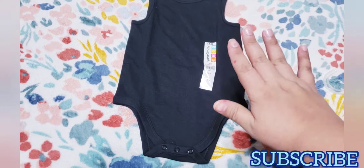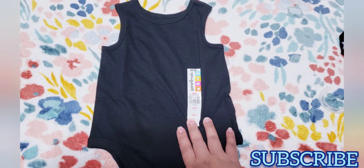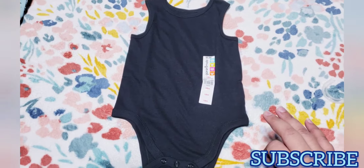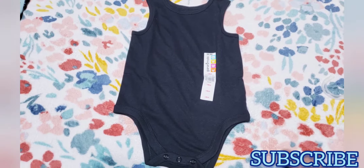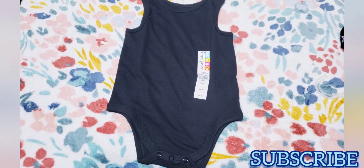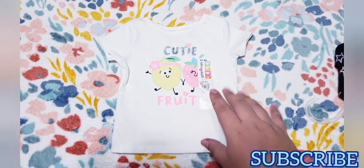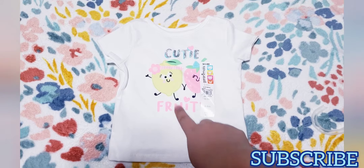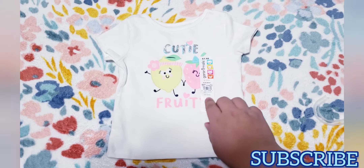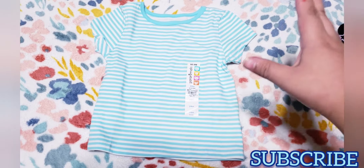This is like a little tank top with a onesie bottom, size 18 months — used to be $2.88 and I got it for only one dollar. Most clothes were one dollar; there's only one thing I got for two dollars and I'll show that too. I also got this one that says 'Cutie Fruity' with a little lemon and strawberry, white, size six through nine months — also only one dollar. And this blue with white stripe one.